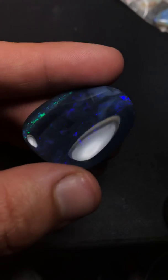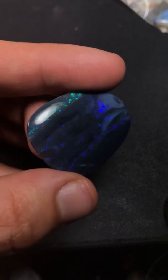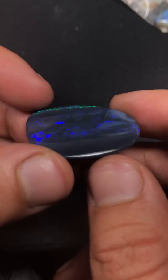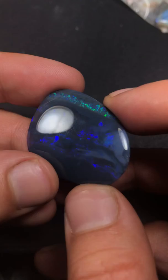The last one I have — this beauty right here. This one has really cool blocks and ribbon flash. It's honestly a really, really special stone.